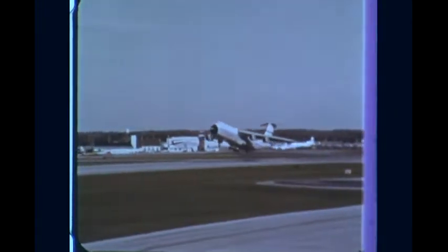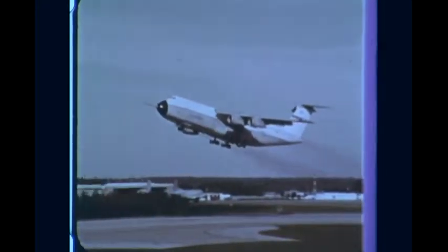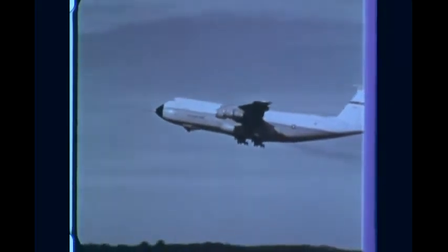Four TF-39 engines lift the giant C-5, the world's largest transport, with its 132-ton payload, delivering it to any spot in the world in less than 24 hours.